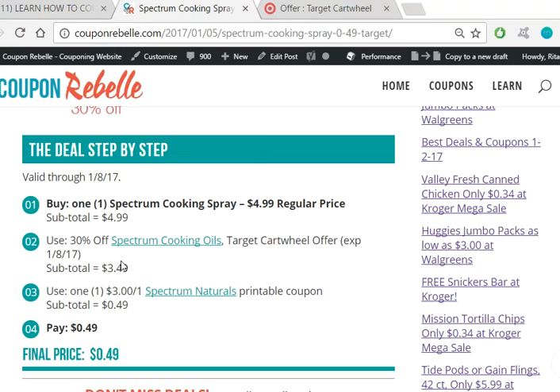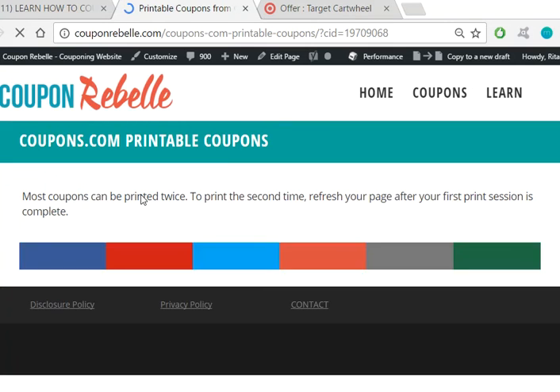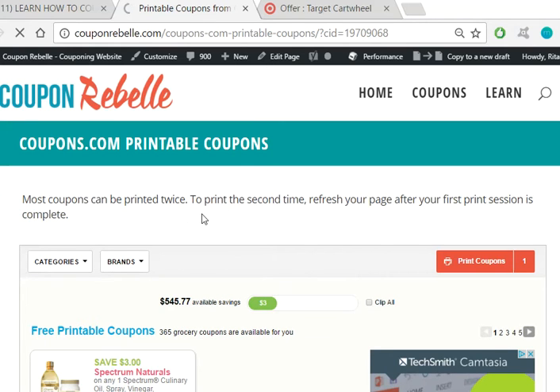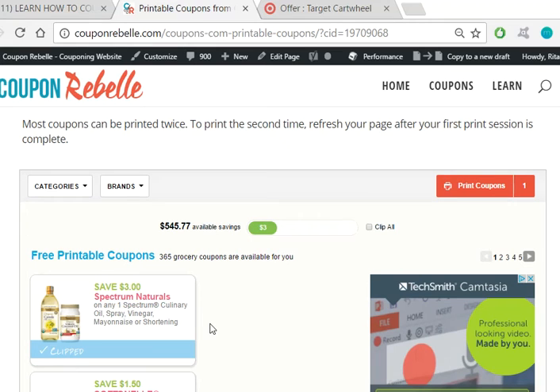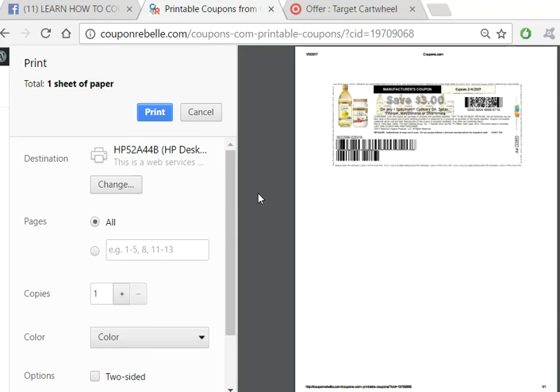That way it's out of the way and done, so you don't have to worry about it. Then use one $3 off one Spectrum printable coupon. This is the same link as the one up here, so you can click on either one of them. I click the top one and it brings you to the coupons.com printable coupons print page. This particular coupon is at coupons.com. It is clipped for you — I hit print, I get a message that says coupons are printing, then I get a print preview screen. I do not get a phone verification notice because I have already printed from this particular device.